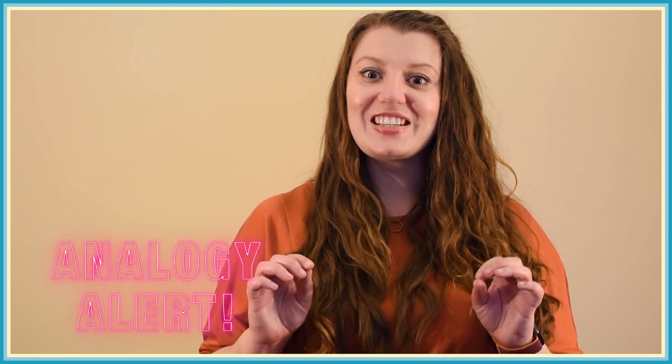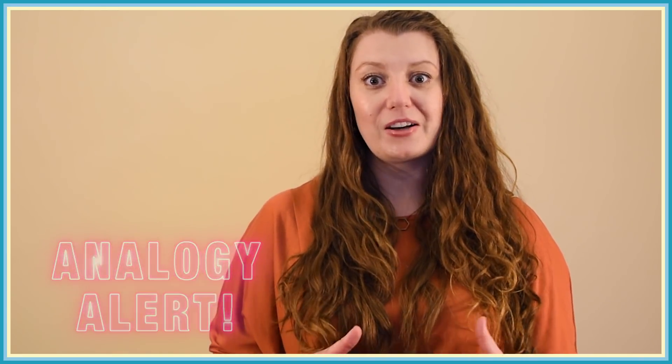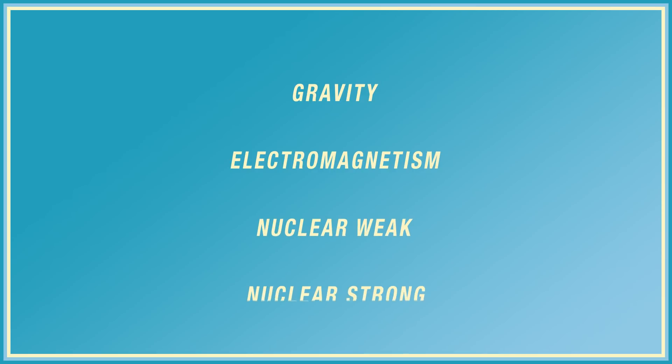Watch out! This is a nice way to visualise the concept of cross sections, but bear in mind that particles are not actually spheres — quantum mechanics is weird. So what determines how likely a particle is to interact with another? Well, there are four fundamental forces: gravity, electromagnetism, the weak force, and the strong force.